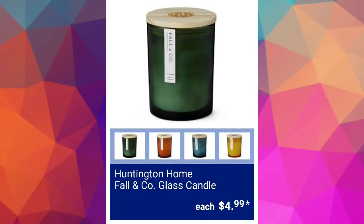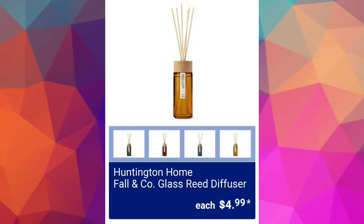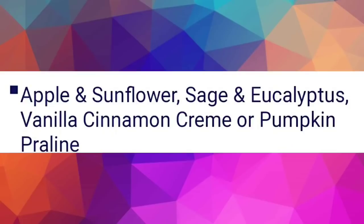Huntington Home fall and company glass candle $4.99 — varieties available: apple and sunflower, sage and eucalyptus, vanilla cinnamon cream, or pumpkin praline. Three out of four of those sound amazing to me. The Huntington Home fall and company glass reed diffuser is also $4.99 with the same scents available.